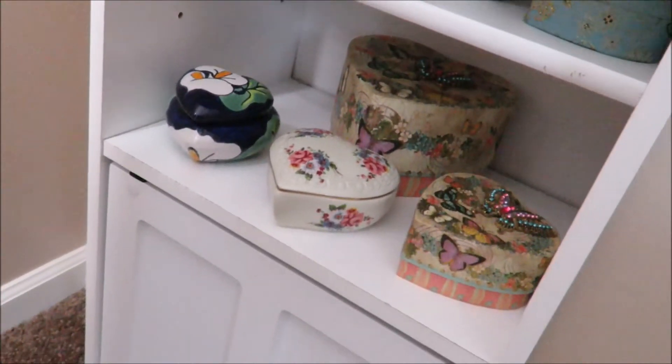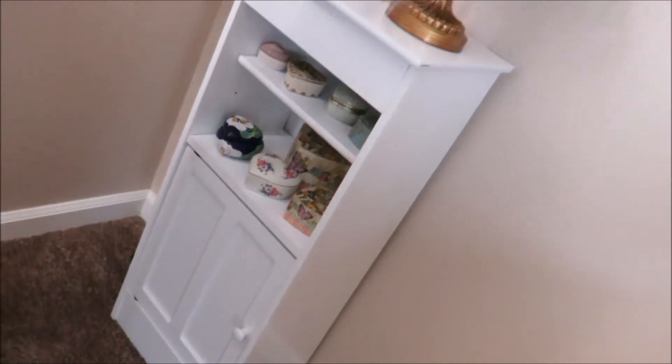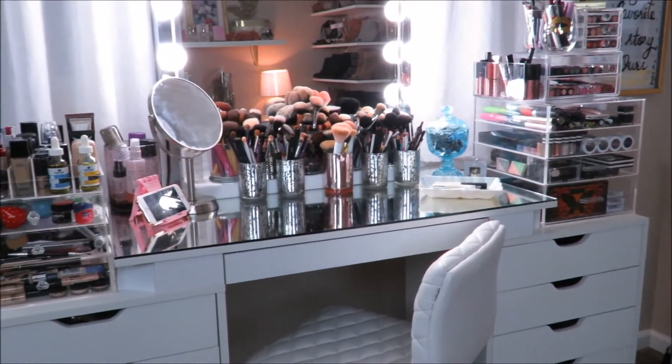Since I was young, I've been given heart jewelry boxes as gifts, and ever since then it's just been like a little collection of mine. I love hearts.